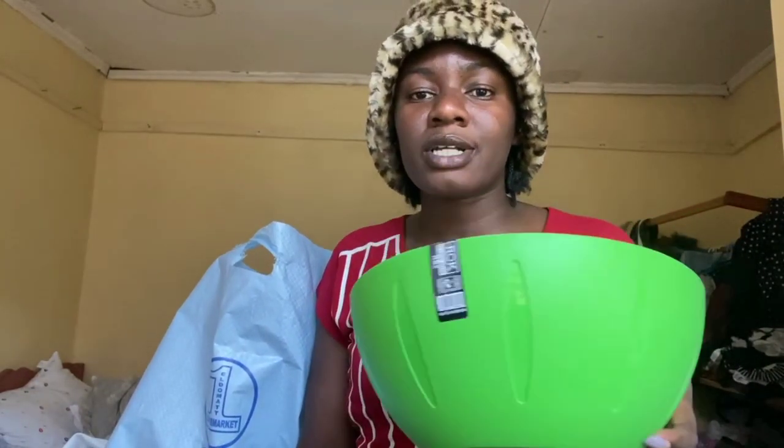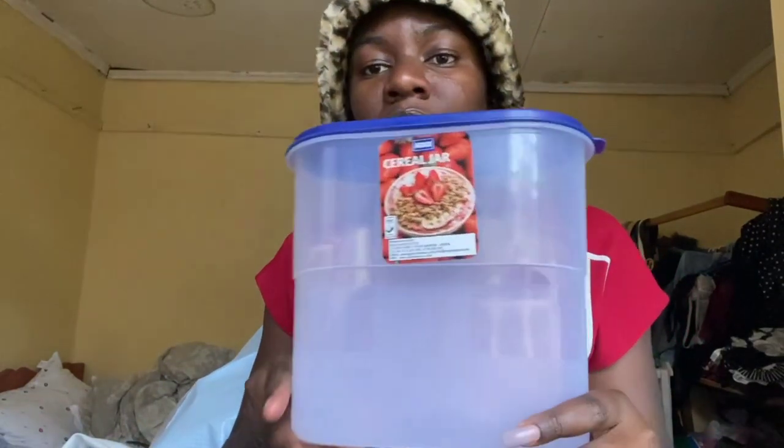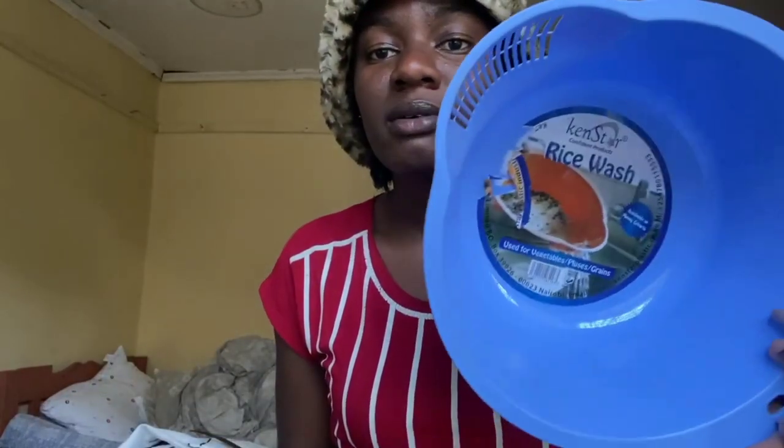I got this bowl at the supermarket for 110 shillings. I got this jar for 110 shillings — you can see it was 110 shillings. I got these two racks — rice wash racks, that's what they have written there.